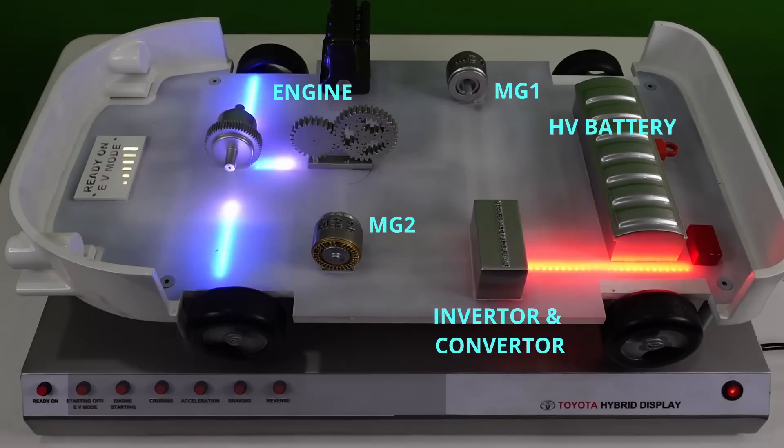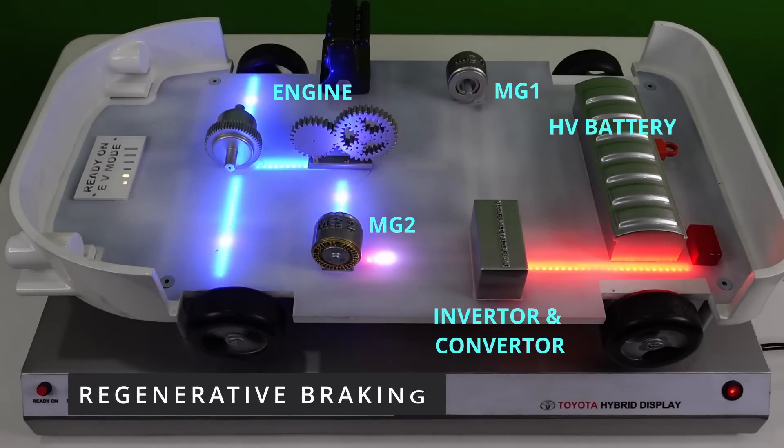The next unique feature is regenerative braking. During braking, MG2 acts as a generator, which converts the power from the wheels into electricity and charges the HV battery. This helps in increasing fuel efficiency and also increases the life of the brake pads.